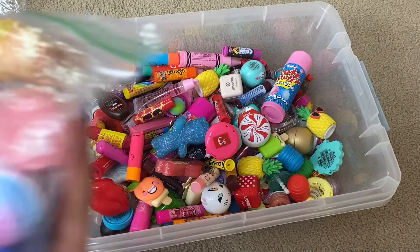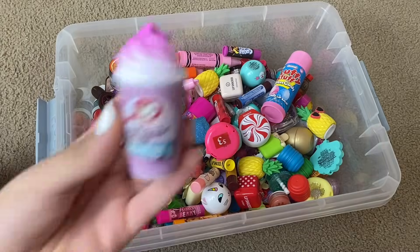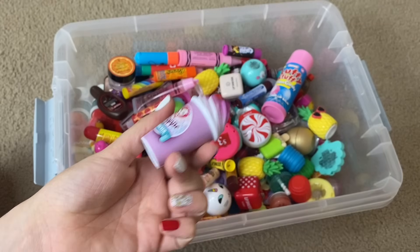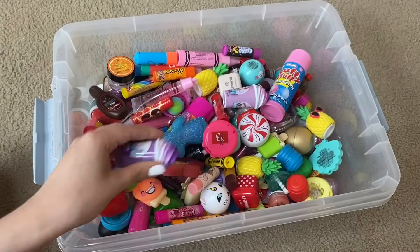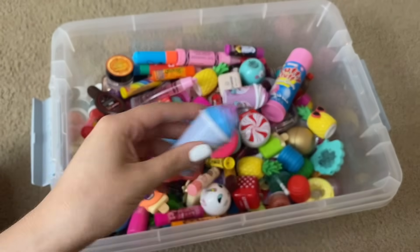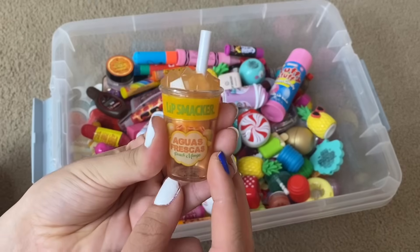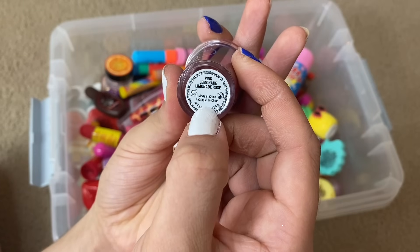Now onto the very last bag. It looks like we have some fun shaped Lip Smackers in here. First up we have a Mermaid Frappe one — I have to sniff it. It smells really really good, like mixed berry and a little bit of plastic. Then we have Crystal Ball Frappe — that is mysterious and magical. We have another Frappe lip balm: it is Unicorn Frappe and I love the look of this one, it is so pretty. We have four Lip Smacker lip balms left: one that says Believe with a unicorn on it, a Guava Pineapple one, Peach Mango, and then lastly one that says Cheer — and the flavor listed on the bottom is Pink Lemonade.